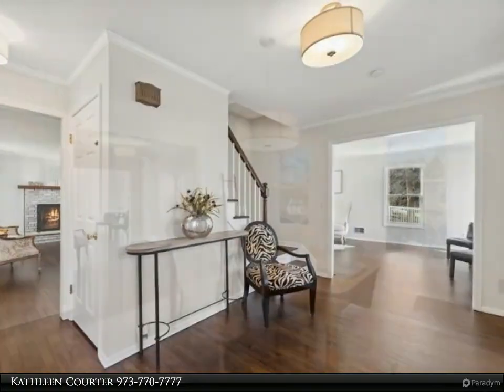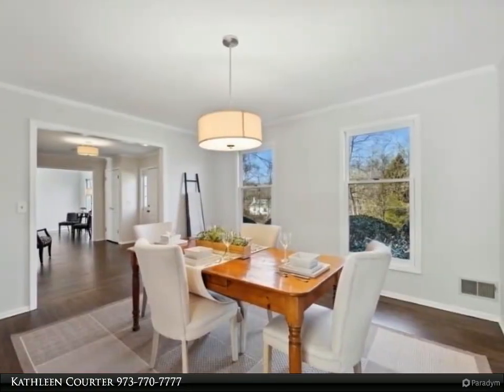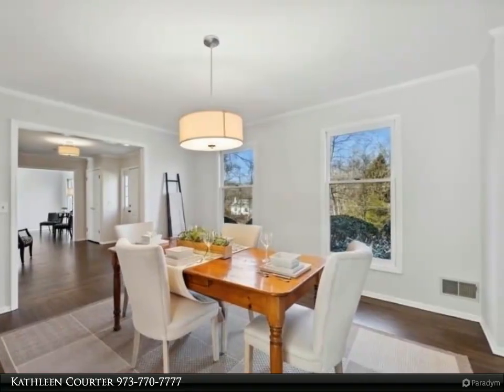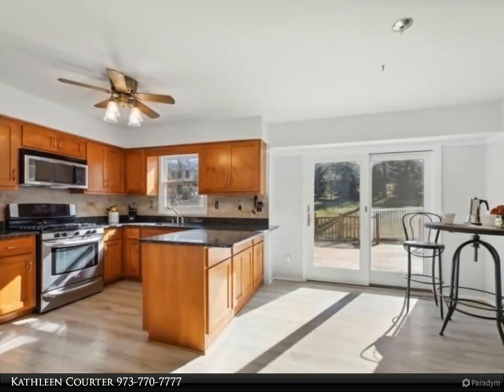This home has a traditional layout with four spacious bedrooms and 2.1 bathrooms. The primary bedroom has its own bathroom with double sink, large stall shower, and walk-in closet.